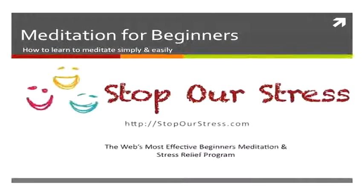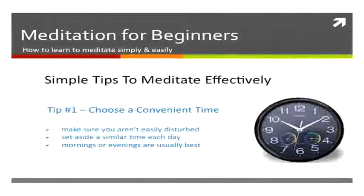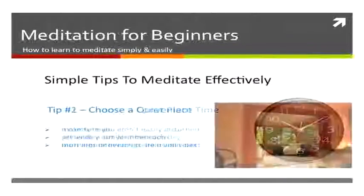Welcome again to the Stop a Stress video series. This video is on beginner's meditation — some simple tips that you can follow. The first tip is to make sure you choose a convenient time, a time that you can set aside each day to meditate, preferably mornings or evenings, but at a similar time each day.